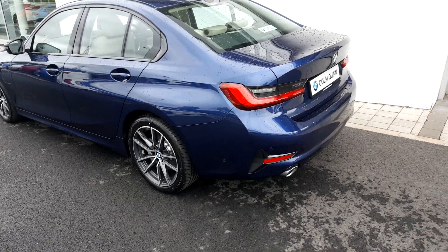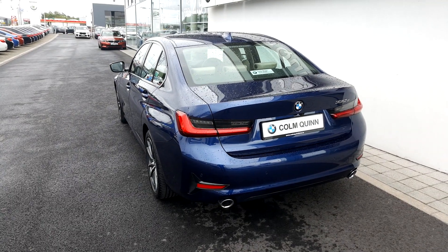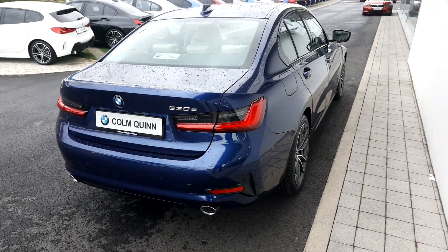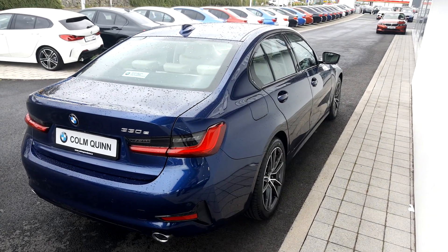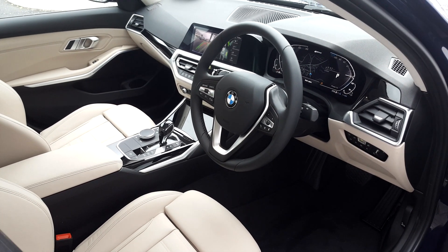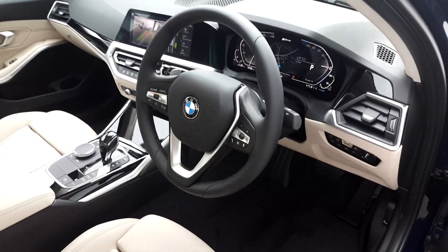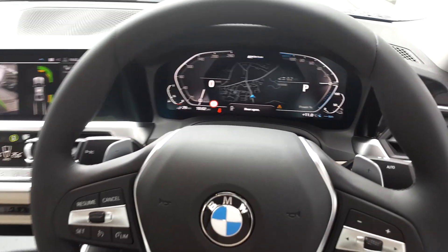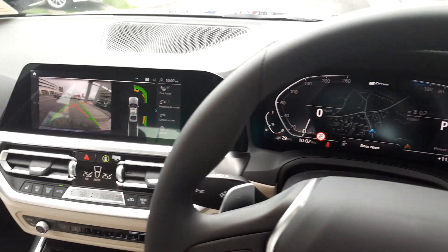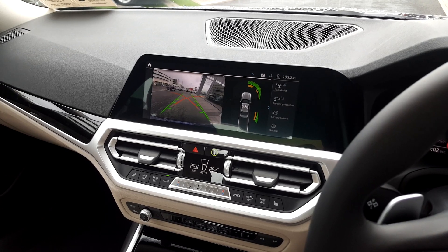It has high gloss trim and twin exhausts as well. Moving inside, the interior features ivory leather with a sports steering wheel, and this is an automatic gearbox. We have a full digital cockpit display along with the 10-inch multimedia screen and dual zone climate.